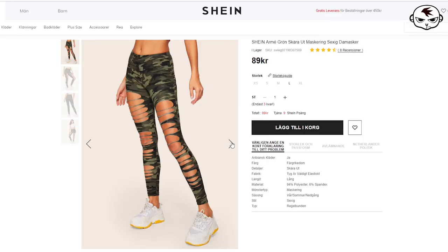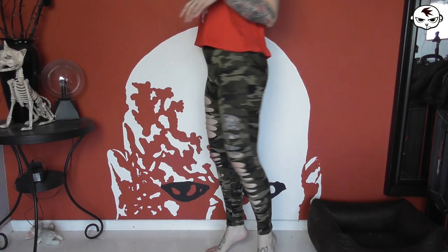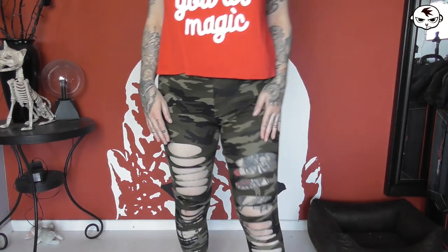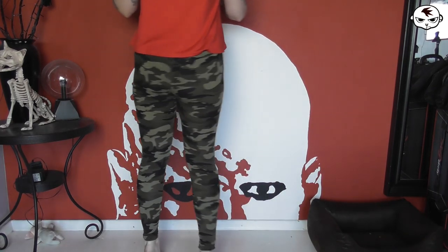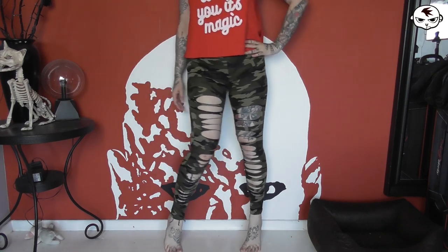Now the leggings — camo print, nice and soft, elastic and not overly tight, with asymmetrical slits down the front of the legs. They're not see-through at all, so you can actually wear them as trousers if you want. I like wearing long tank tops with leggings for maximum comfort, and they look totally badass with combat boots.